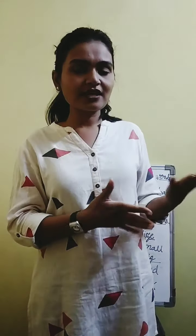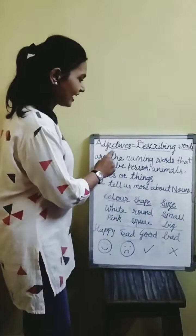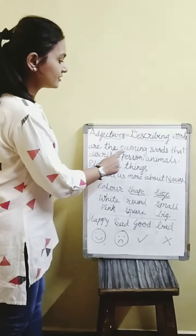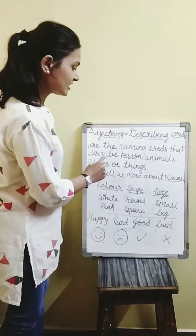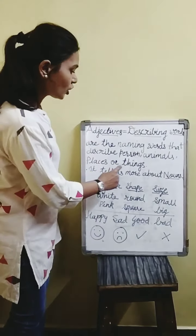...are the words which describe things, people, places, or animals. As you can see here, adjectives are the describing words. They are the naming words that describe persons, animals, places, or things.